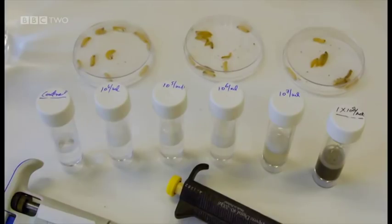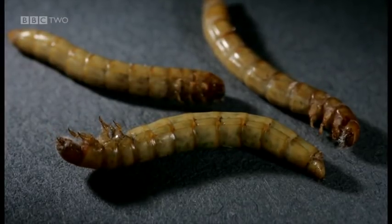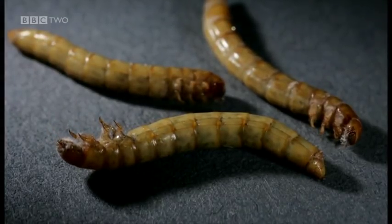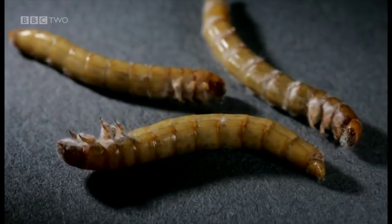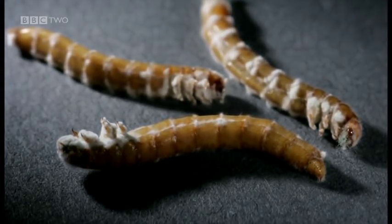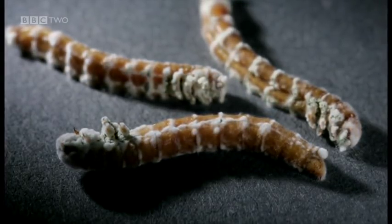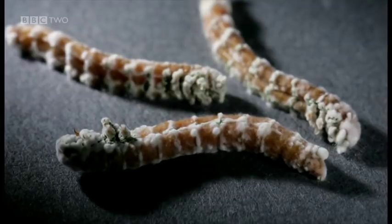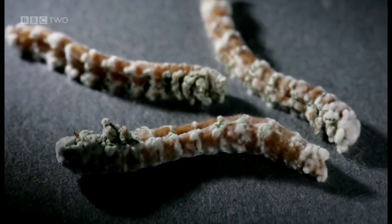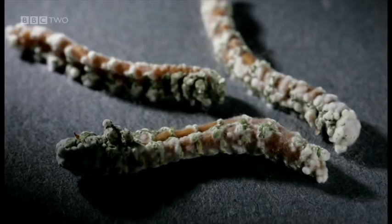In the LC50 test, they want to know which of these concentrations will kill 50% of the bugs. The fungus works by piercing the outer casing and infecting the bug. The fungus grows and develops spores so that it can spread to other bugs. Because the fungus is naturally occurring, birds and other creatures that feed on these bugs are unharmed.